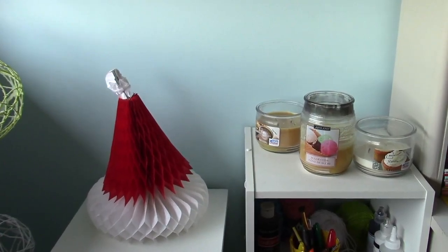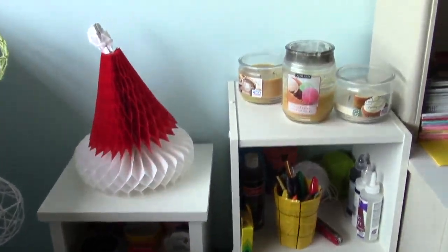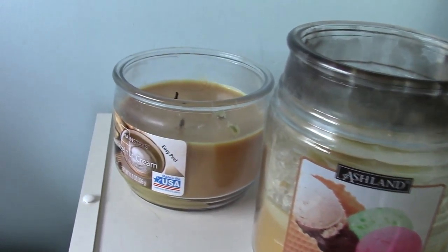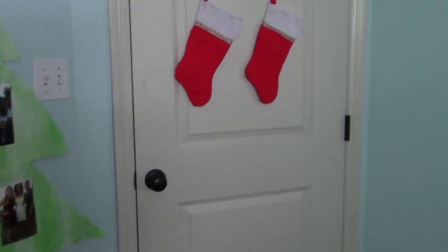The last part of the room is my art supplies area. I have some candles — mainly vanilla, because I love vanilla — and a Santa Claus hat on top of that. Finally, when you walk out, you get to see two stockings. How delightful!